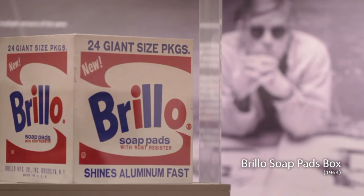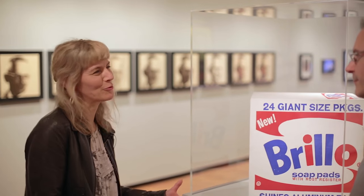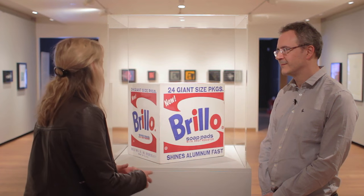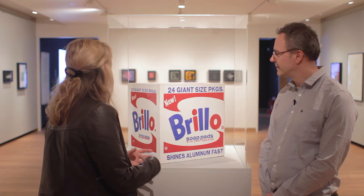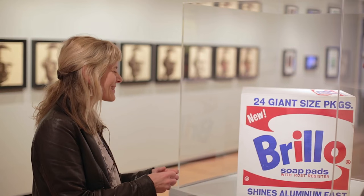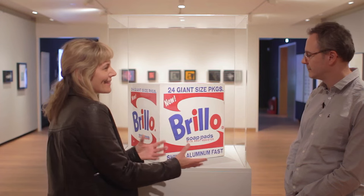Here we're looking at Brillo's soap pads box from 1964 and this is an iconic object — we all recognise it, it's been produced millions of times. This one's actually painted, not screen printed; the later ones were of course really mass produced. It's interesting in that it's tatty, it's not beautiful but it's in our imaginations, it's stayed with us.